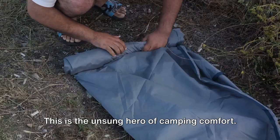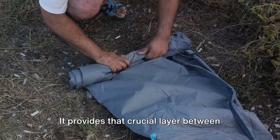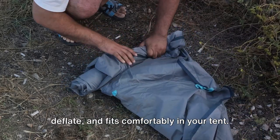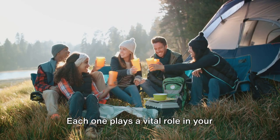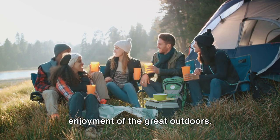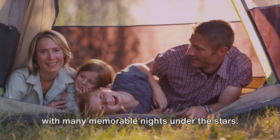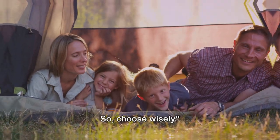And finally, the camping pad — the unsung hero of camping comfort. It provides that crucial layer between you and the ground, offering insulation and cushioning. Choose a pad that's easy to inflate and deflate, and fits comfortably in your tent. These are your shelter and bedding essentials. Each one plays a vital role in your comfort, your safety, and ultimately your enjoyment of the great outdoors. Invest in quality, and they'll reward you with many memorable nights under the stars.